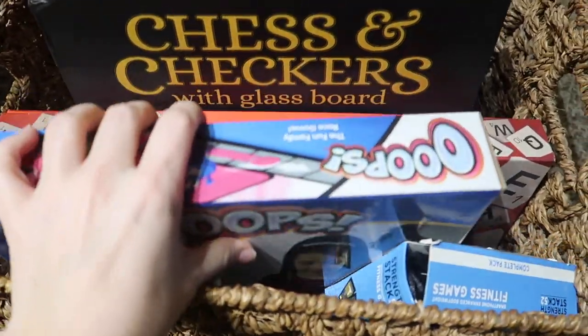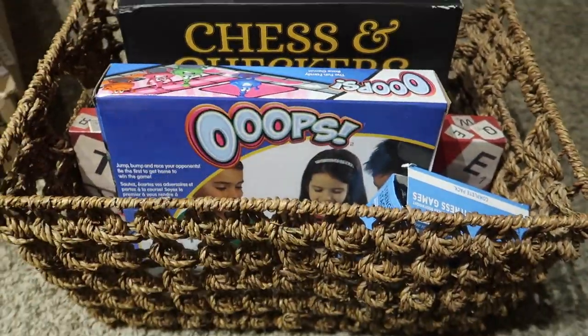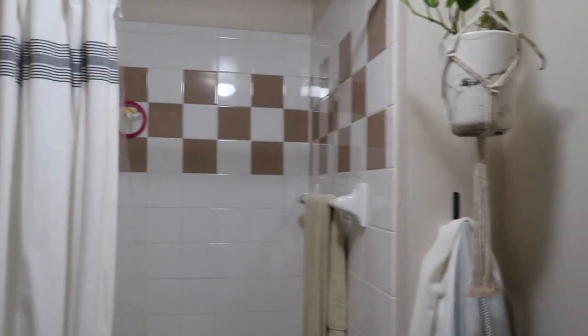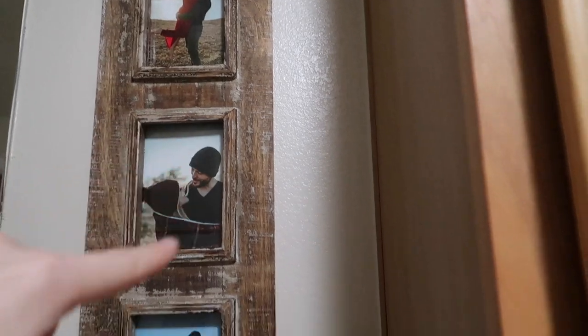Now we're going through our basket of games to see if we want to get rid of any of these and what we want to keep. And then here in the bathroom, we're going to go ahead and get rid of this sign and probably this picture frame as well.